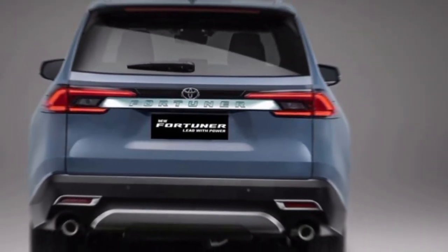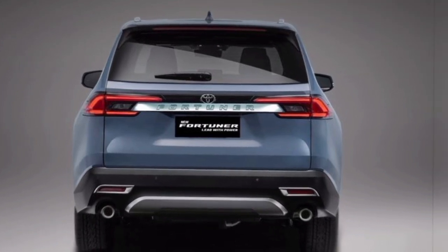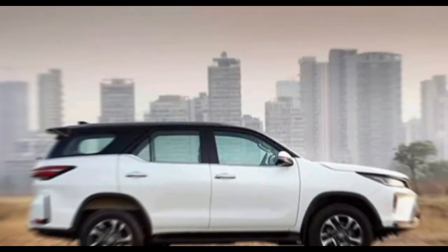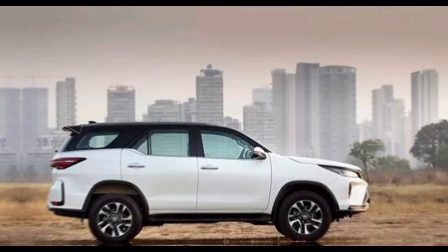Hi everyone, and welcome to my channel. Today I'm going to be talking about the all-new Toyota Fortuner 2024. This SUV has been completely redesigned from the ground up, and it's packed with new features and technology.